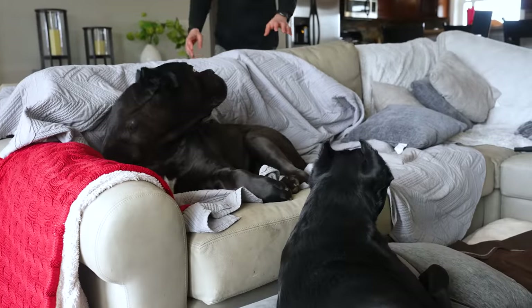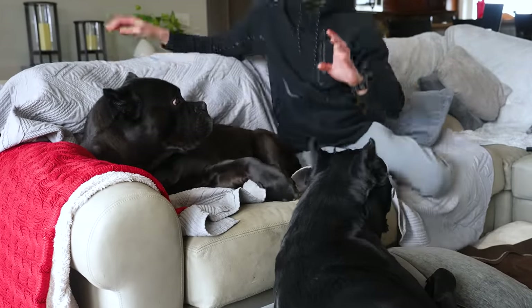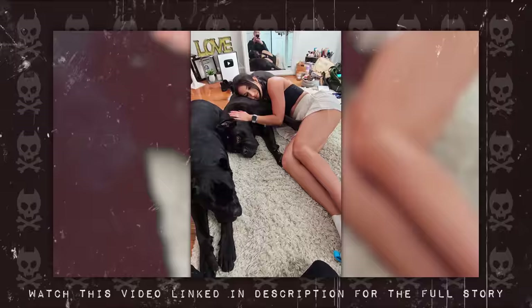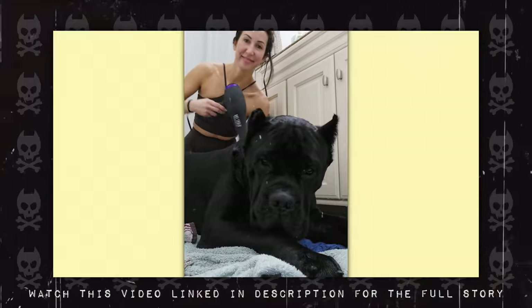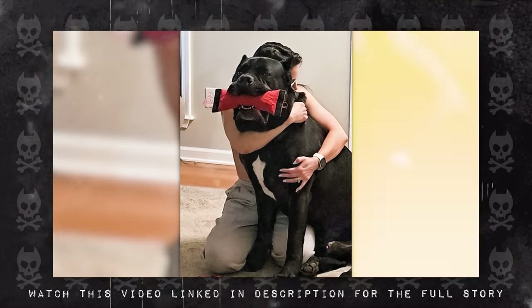I thought my dog was dying. That was the thought that went through my head the moment I saw him peeing blood. In the video I posted talking about how my wife left us, I said I wasn't going to stress things — and then literally that day, this dude starts peeing blood.